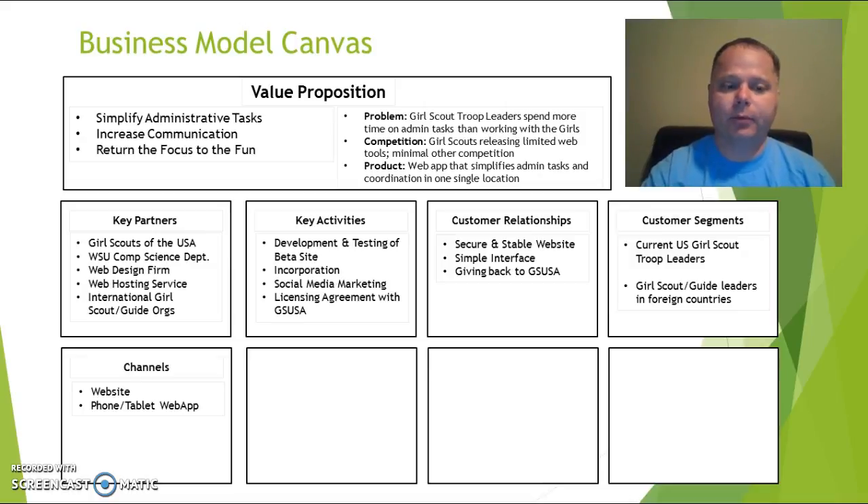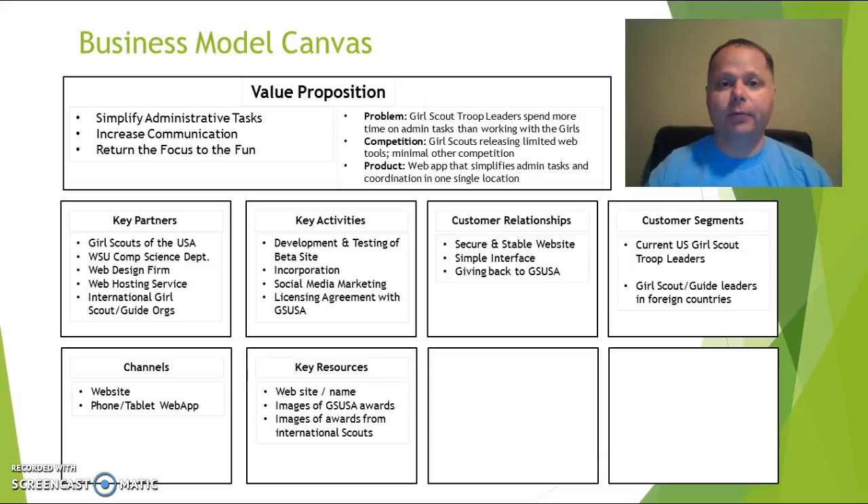As for channels, this is a website — we're going to avoid standalone apps and have a web app that links directly to our website, which greatly reduces development costs. We don't need a separate staff or standalone app development. Key resources are the website and the name. We need to register domain names not just for the United States but for our eventual expansion into foreign countries. We also need to continue developing the licensing agreement with the Girl Scouts of the United States and eventually with international scouting organizations.